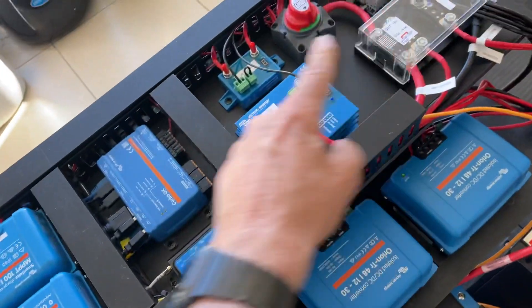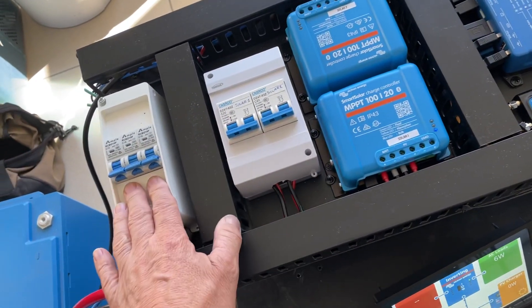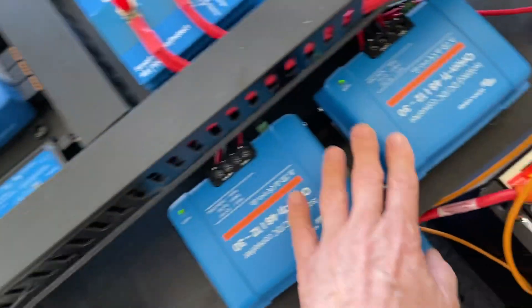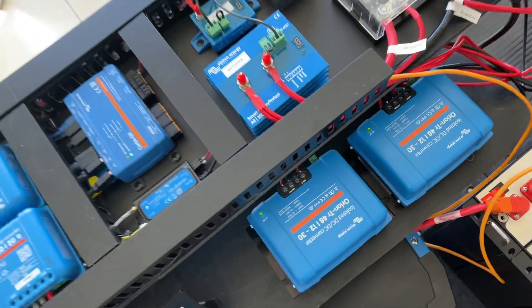It's a complete board with the slotted duct, RCBOs, solar breakers — everything here is totally compliant. Gold support modem everything included on this. The 48-to-12s are going in a different location because this van is running air suspension.